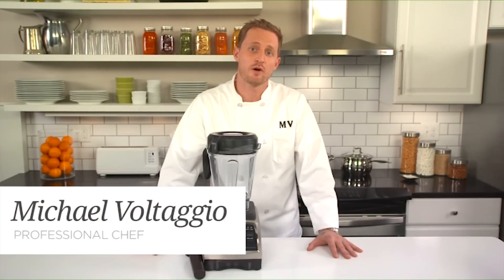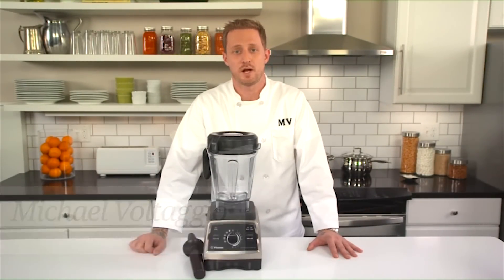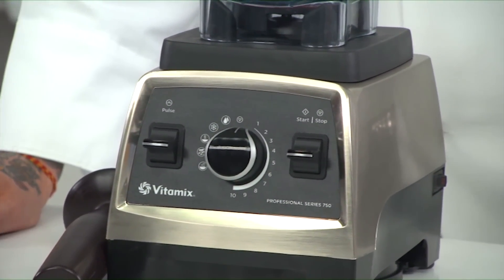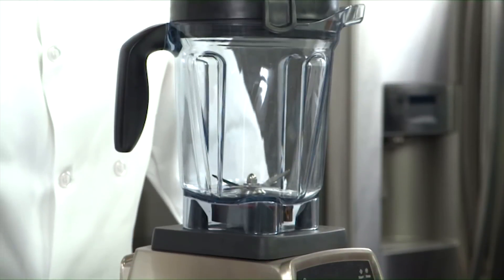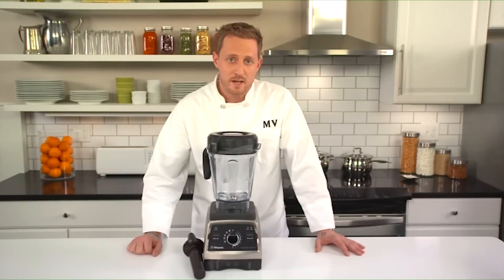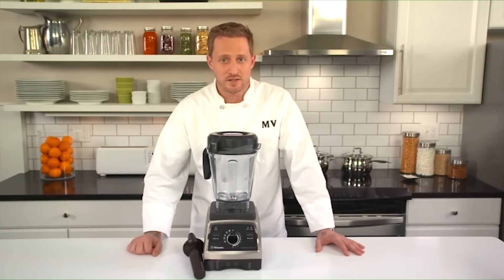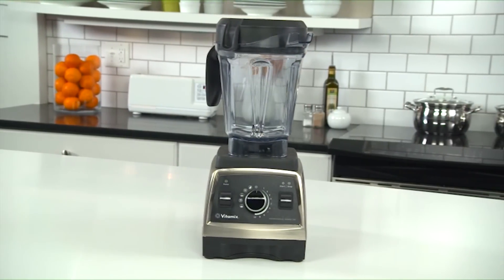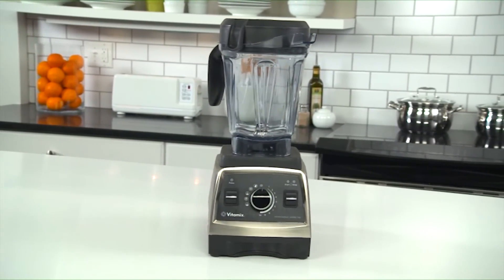Since 1921, Vitamix has garnered a loyal following with their line of high-quality kitchen appliances. Still a family-owned company, Vitamix takes pride in its products, and with your new machine, you'll soon understand why. Featuring expert craftsmanship, superior quality parts, and a full seven-year warranty, Vitamix aims to make their machine the most indispensable tool in your kitchen and guarantees it will work beautifully for years to come. I'd like to introduce you to one of the company's newest machines, the amazingly versatile Professional Series 750.